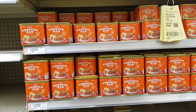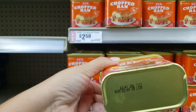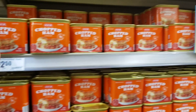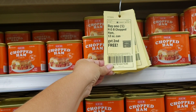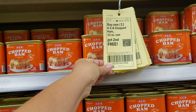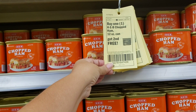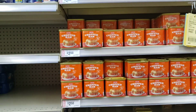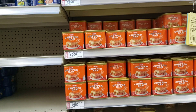We do have these which are priced at $2.50 and are 12 ounce. We have a yellow coupon or digital coupon which says if you buy one, you're going to get the second one free. So you will be paying only the price of one and you will be getting two products.